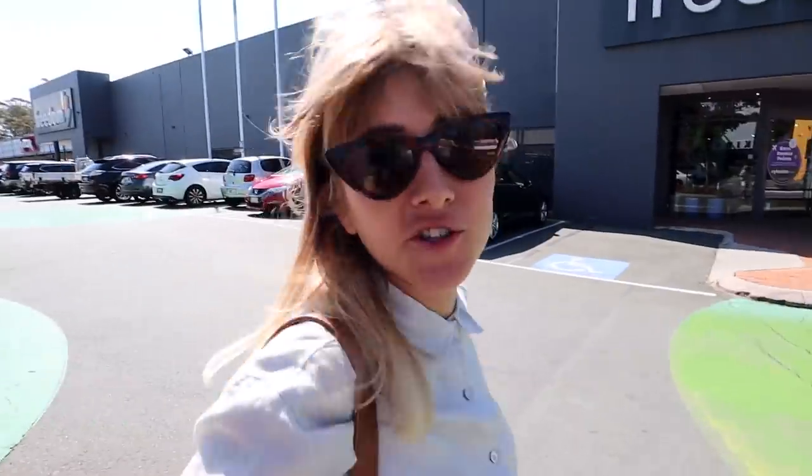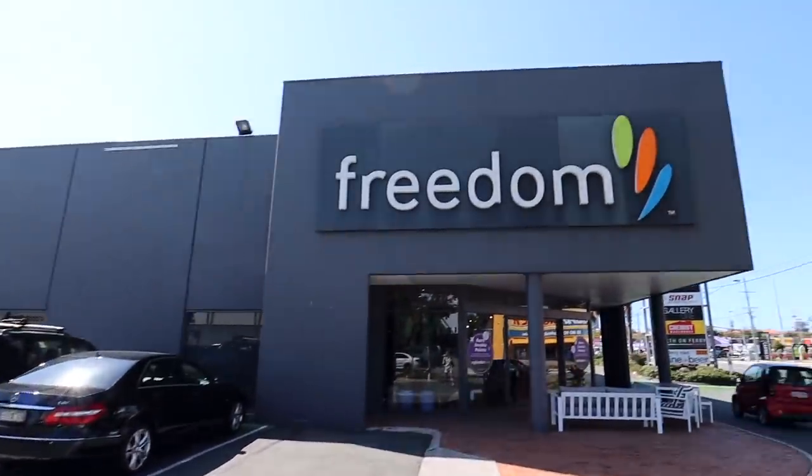We're in the car heading to the home décor stores because I think I need a good distraction right now — I'm really frustrated and Apple's calling me in about two and a half hours so I'm just waiting for that. We want to go to Freedom first to get a rug or a coffee table, then go to a shop called Trader Trove and look if they have any cactuses or pots for the top of the stairs. And while I'm out I want to go get a poke bowl because they're so delicious. First stop, Freedom.